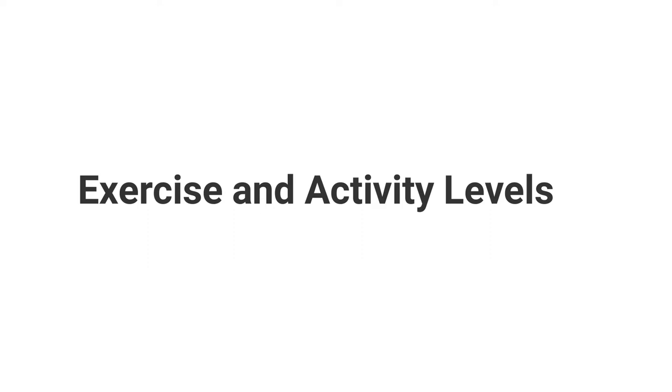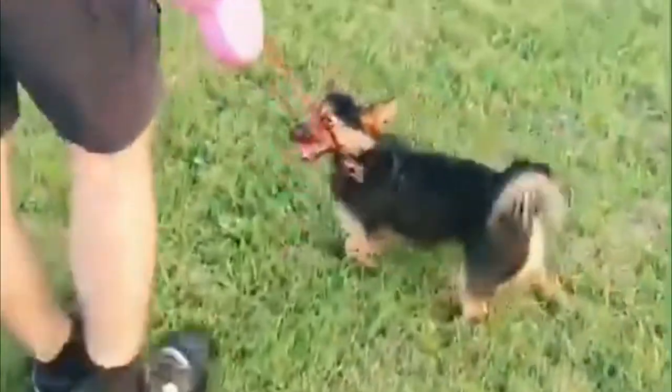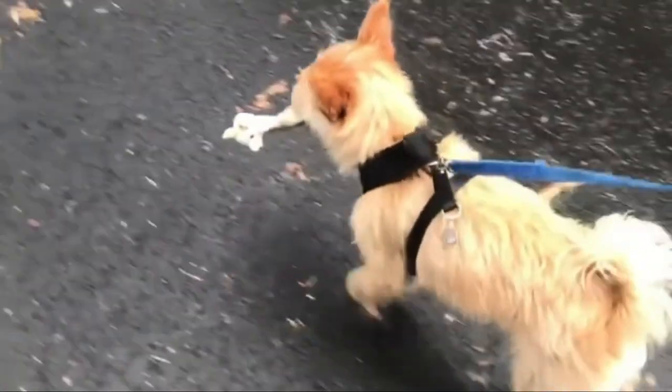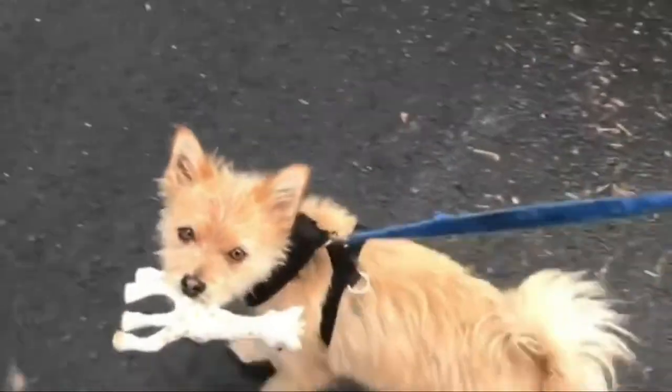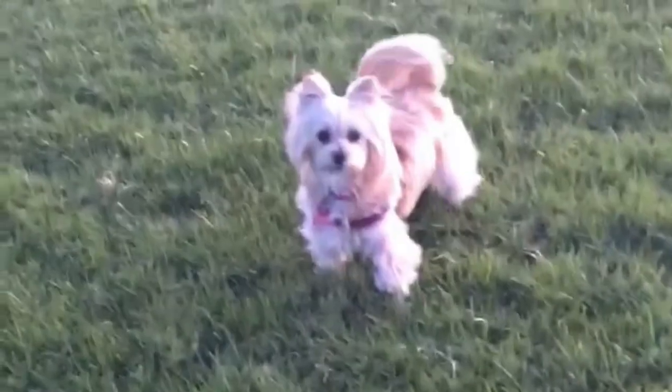Exercise and activity levels: Yorkie Poms are active, be it indoors or outdoors. A daily walk will probably satisfy their exercise needs, but they should also have plenty of toys to keep them entertained and active inside the house. They enjoy playtime and stimulating toys or games, which prevent boredom. Yorkie Poms are sensitive to harsh weather, so they are fine staying indoors during winter or extreme heat.